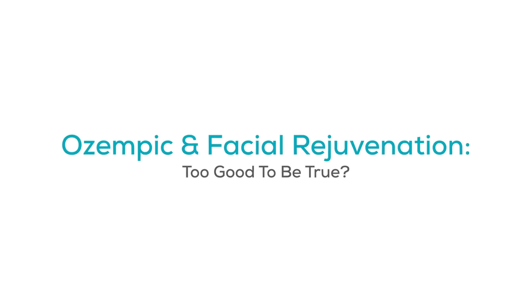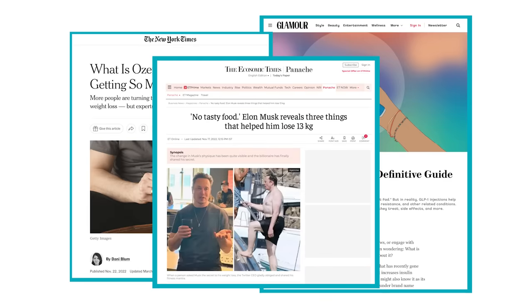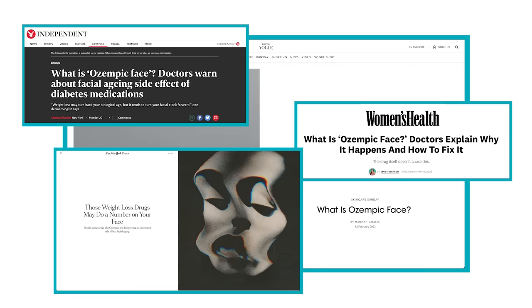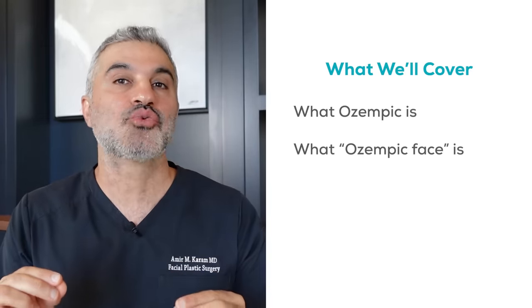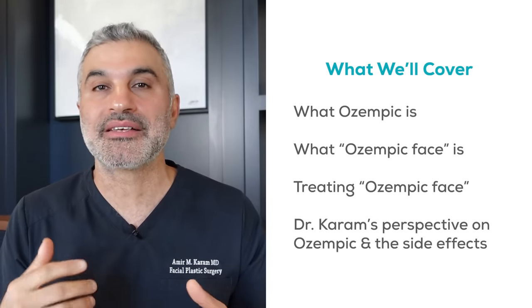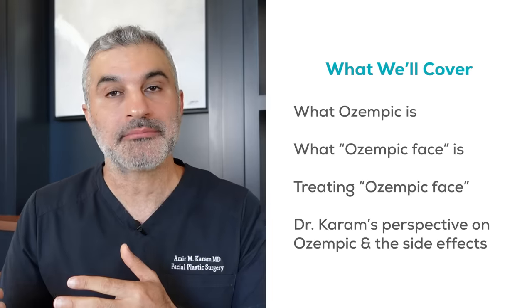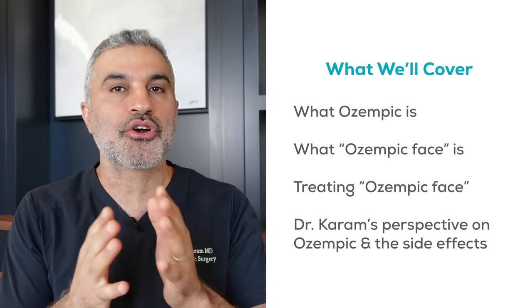Today we're going to talk about a very popular and very interesting topic that a lot of people want to really understand, because somehow the idea of taking a drug and losing weight sounds too good to be true. Well, that's the case with Ozempic. There are many benefits of Ozempic, but there are some untoward side effects that have created a coined term called Ozempic face.